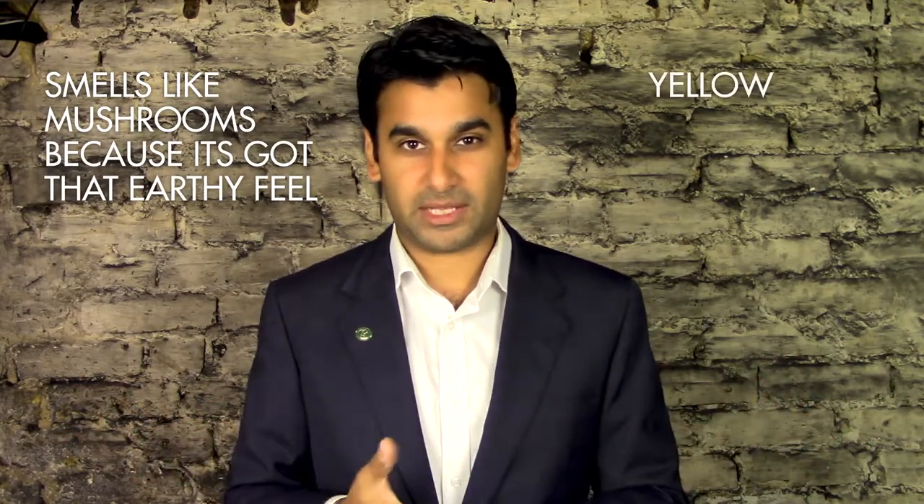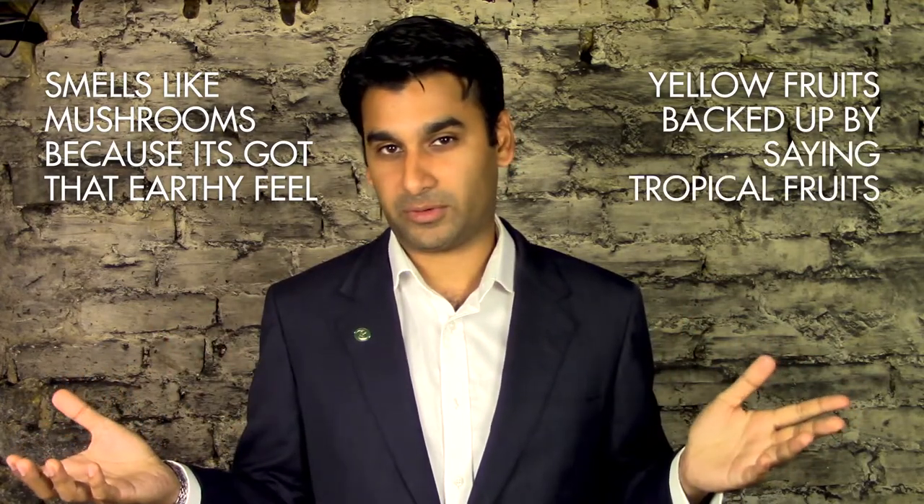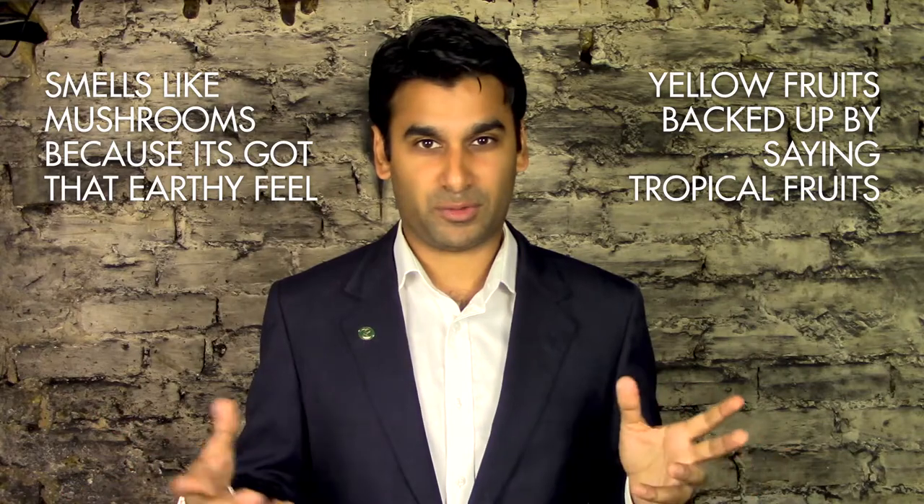All of these things are about how best to describe a wine. So if it smells like mushrooms, say mushrooms. If you want to back it up, say it smells like mushrooms because it's got that earthy feel — that's perfectly fine. With yellow fruits, it's about being more tropical, so back it up by saying 'tropical fruits.' You can say pretty much whatever you like when describing wine; nobody can really write you off.